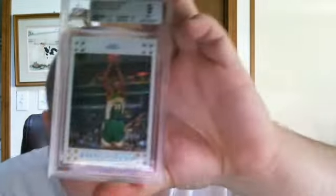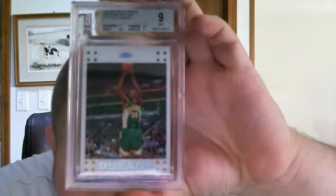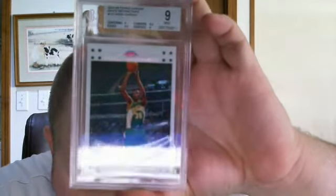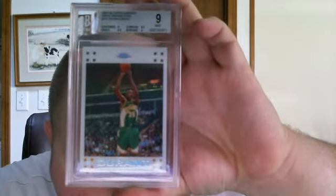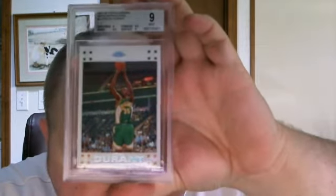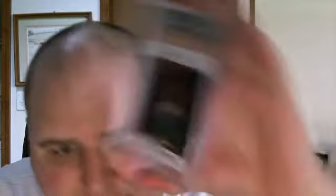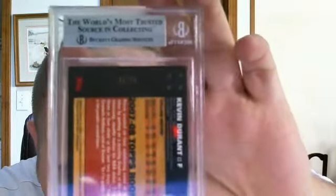Surface got a 9, centering got a 9, and edges got a 9.5 — still a beauty. It's on my eBay right now, ends in about three days. There are about 30 people watching it so there's a lot of interest. If anybody wants to make an offer before the auction, I have up to 12 hours on eBay. After the 12-hour point you have to let the auction go, but I'm willing to take offers before that so I can sell it to somebody in the community.